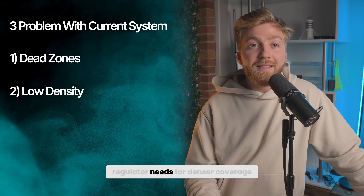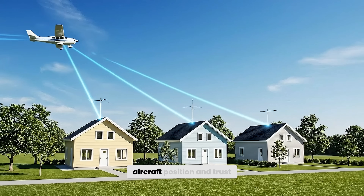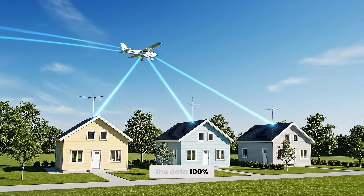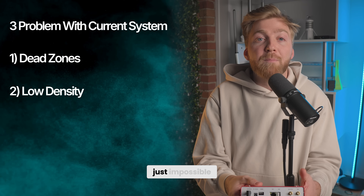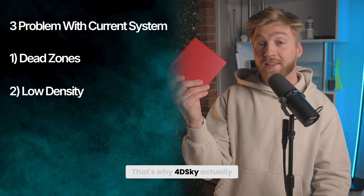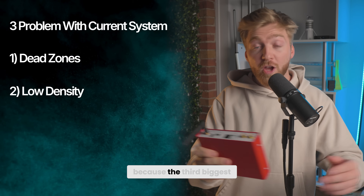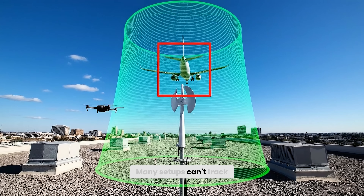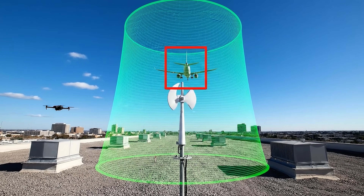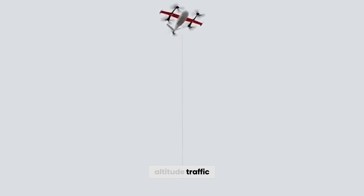Number two: regulators need far denser coverage — way more ADS-B antennas — so they can triangulate aircraft position and trust the data 100%. With just hobbyists from Flightradar24, reaching that density is just impossible. And the third biggest problem is that hobbyists don't all install the same equipment. Many setups can't track low altitude flights, and with Amazon talking about drone deliveries and cities preparing for low altitude traffic, this problem is only going to get bigger.